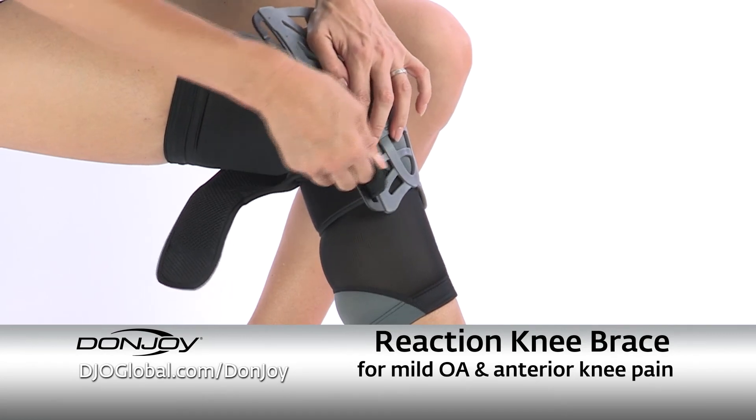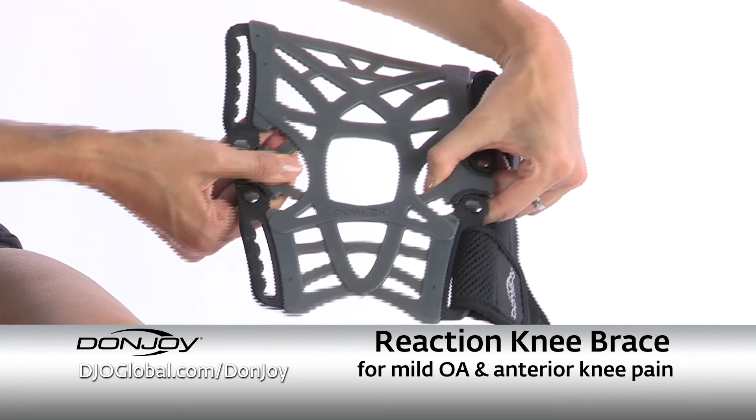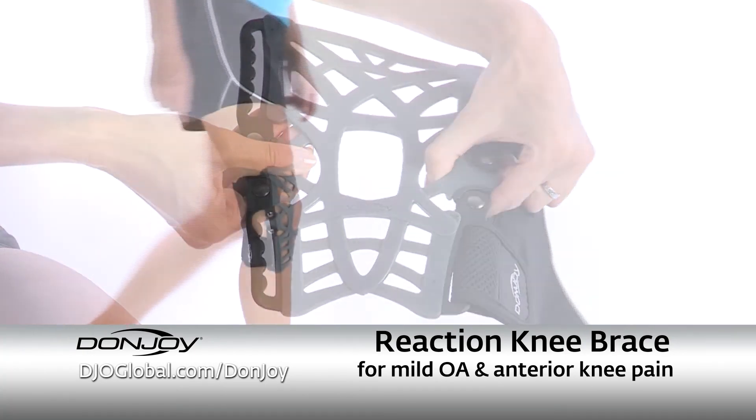Reaction is DonJoy's latest solution to address mild OA pain. It's a responsive webbed approach to anterior knee pain that delivers a distinct alternative to the basic knee sleeve.